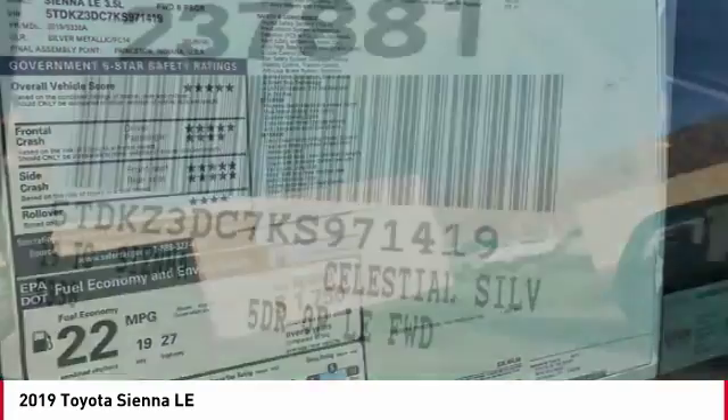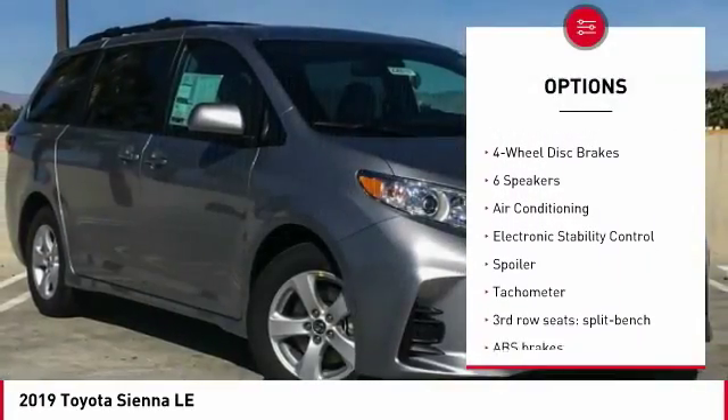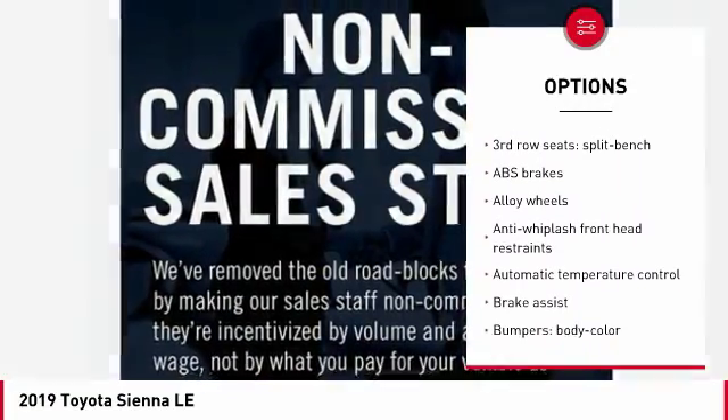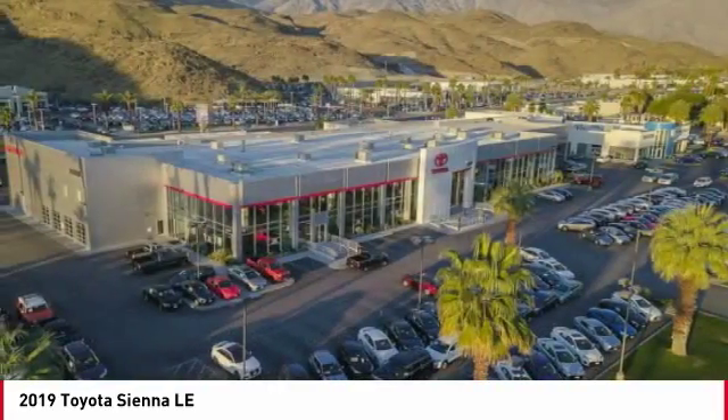Here are some of this vehicle's great options: traction control, dual airbags, air conditioning, power steering, alloy wheels, four-wheel disc brakes, electronic stability control, power windows, CD player, rear window defroster.